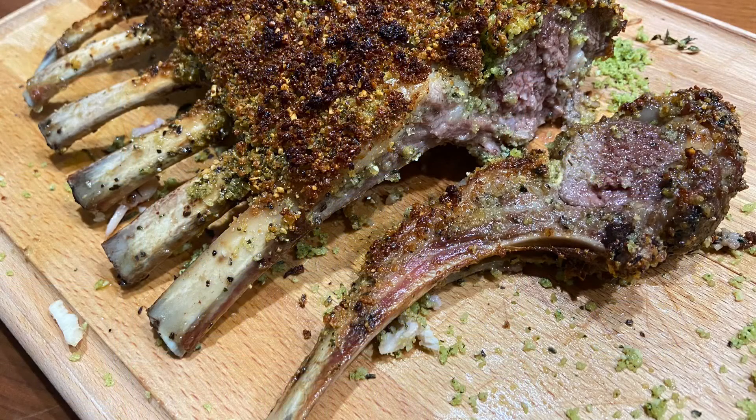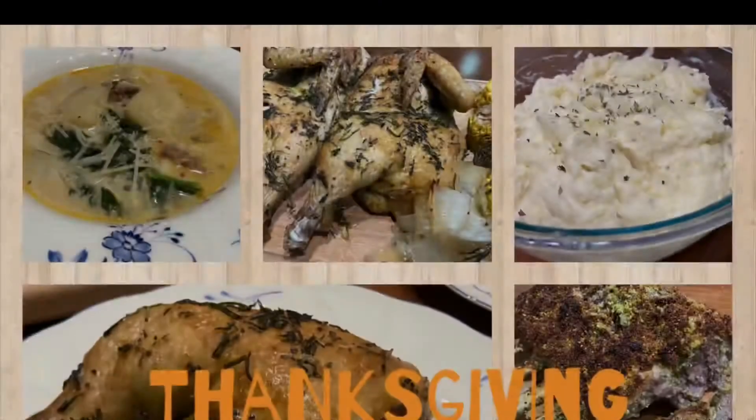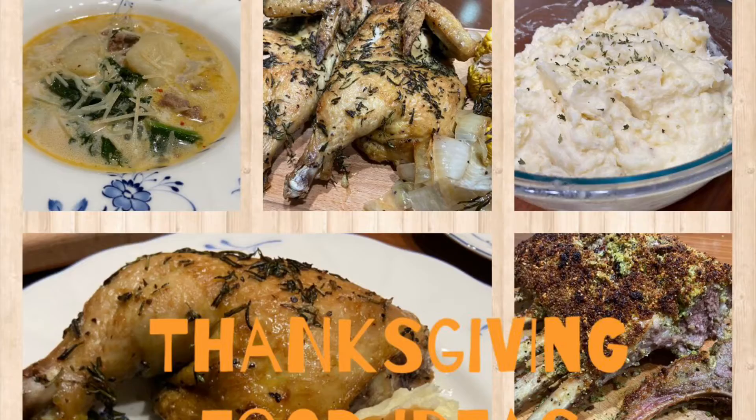Not many people like lamb, but if you do, cool! Lamb will keep you very warm if you eat it during winter. The crust on top is made of rosemary, cheese, parsley, bread crumbs, salt, pepper, and garlic.